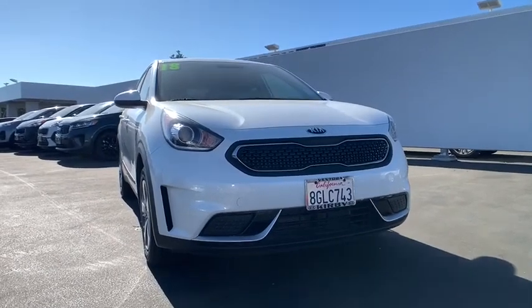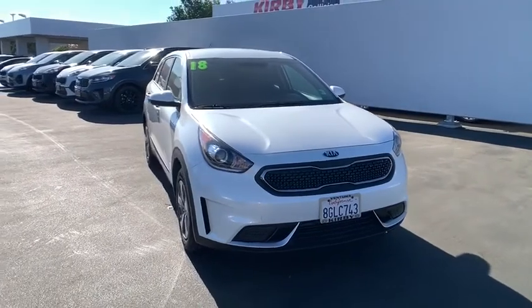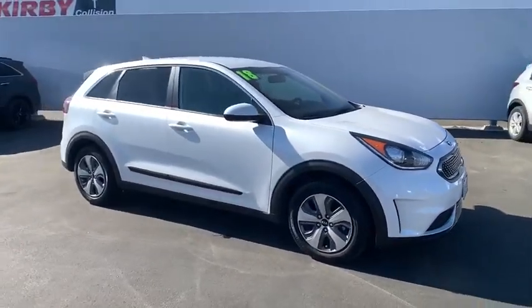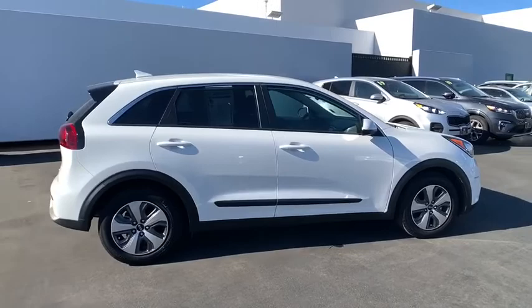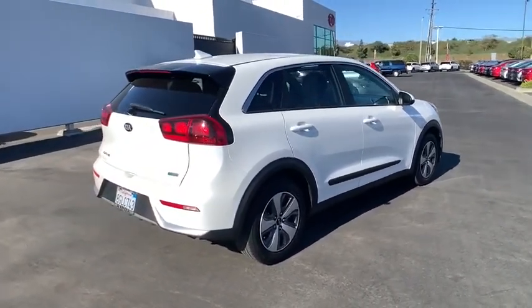Take a ride in the 2018 Kia Niro. The Kia Niro provides functionality and fuel economy you would expect from a hybrid crossover. The roomy cabin and elevated seating let you know that you're in a crossover vehicle. However, the fantastic miles per gallon rating reminds you that you're still in a hybrid.